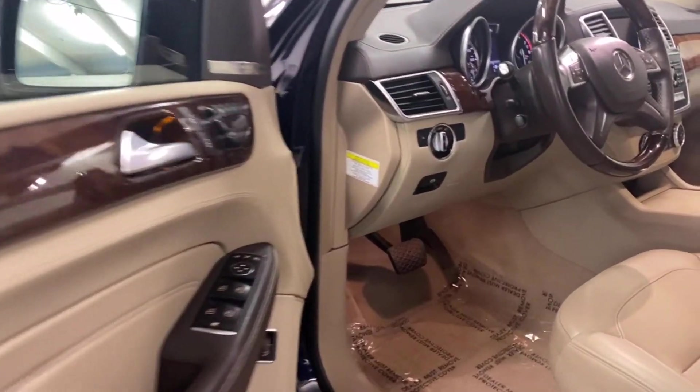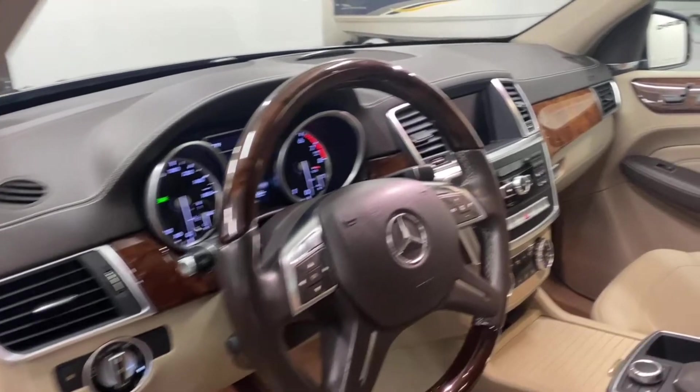Beautiful wood trim, almost a two-tone interior with nice accents.